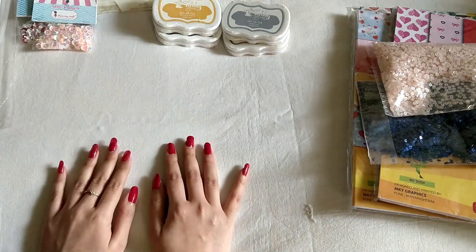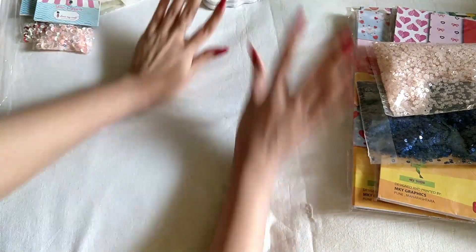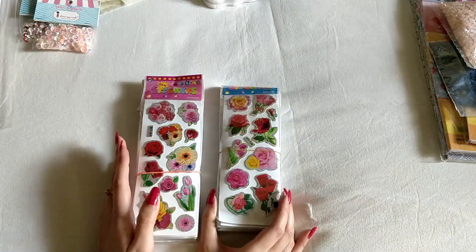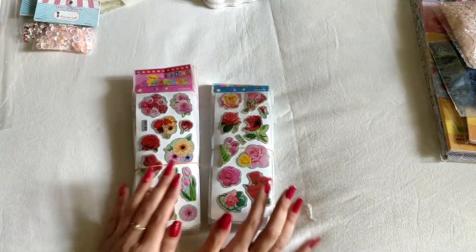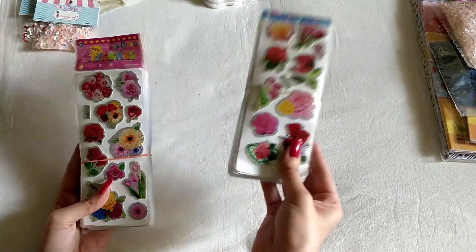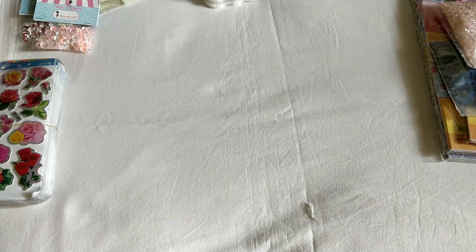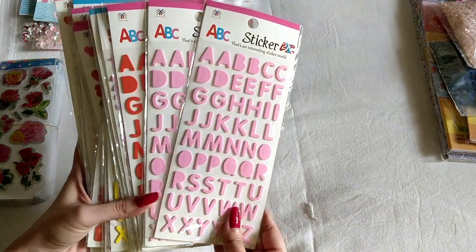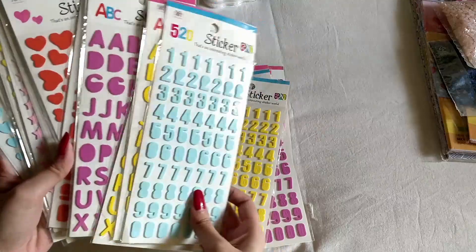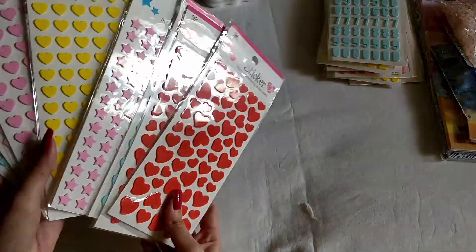Now coming to the things I bought from the local store. First, I got these floral sticker packets and I really loved them — in the first look I decided I need these for my journals and scrapbooking projects. Those are two patterns. Then I have these alphabet stickers — the pastel colors are really nice. Then I have some number stickers, more alphabet ones, and some hearts, stars, and stuff like that.